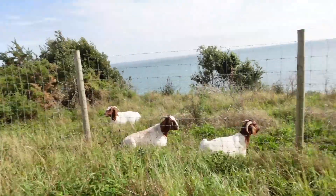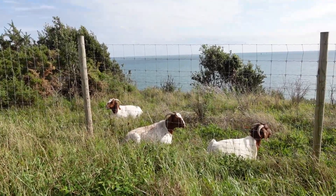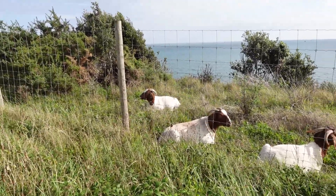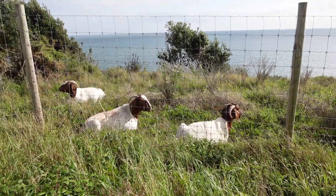Well guys, you're never going to guess who I've just bumped into. Say hello to the famous Bournemouth cashmere goats! Fantastic.